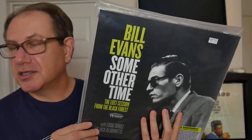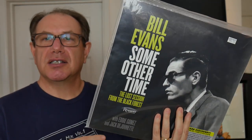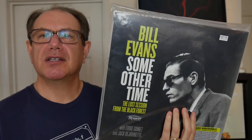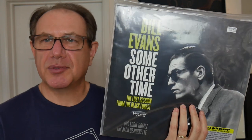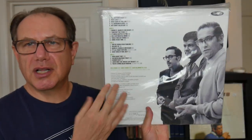Coming in at number two — more Bill Evans. This is a recording that just came out in 2016 on the Resonance label in Los Angeles. The guy goes around and finds tapes that have never been released before. This is called The Lost Session from the Black Forest, 1968 — they went into the studio and recorded it but it never came out on a record. Two-record set with Jack DeJohnette on drums and Eddie Gomez on bass, featuring a lot of standards.